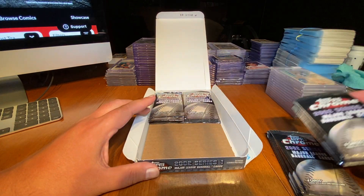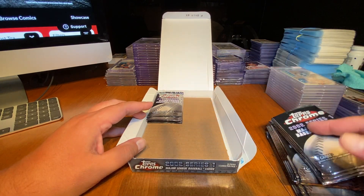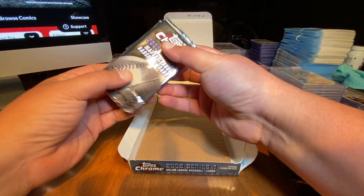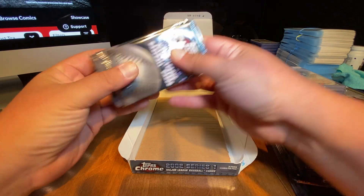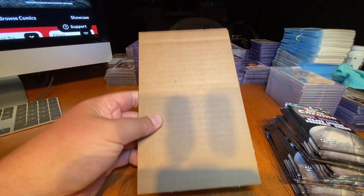You don't get a lot of cards in there — you only get four cards in each pack. That's not very much. Doesn't look like there's any brickings to speak of, which is good. I can save this cardboard and use it to package cards.